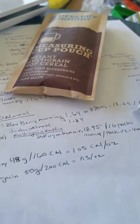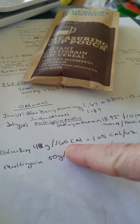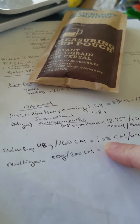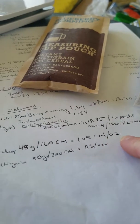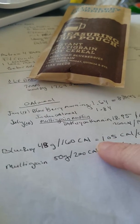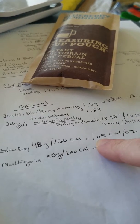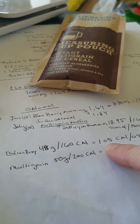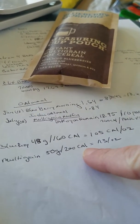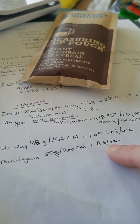When you do that, for the blueberry it was 48 grams and the calories are only 160 because it's a little less weight. But when you calculate it all out, it's 105 calories per ounce, which is just barely over 100 — which is packable. It is doable, but you have to consider some of the more calorie-dense products if you want to save space. The multigrain is 50 grams per serving, 200 calories, which equals 113 calories per ounce.